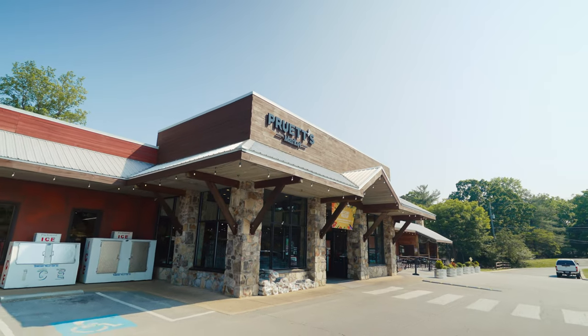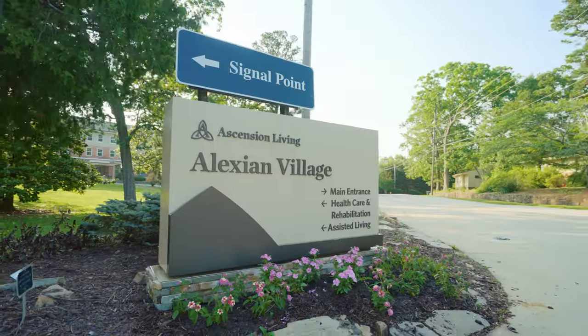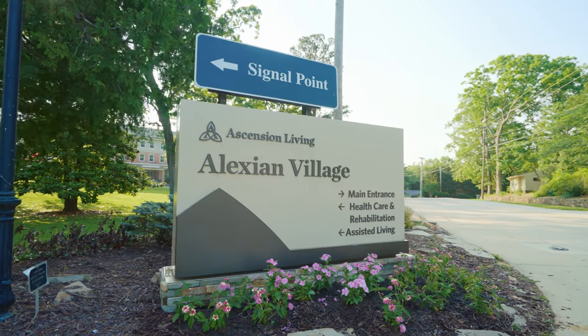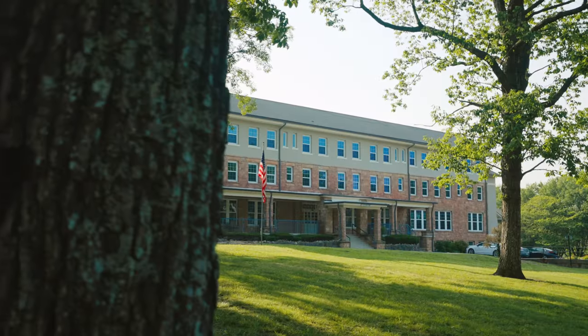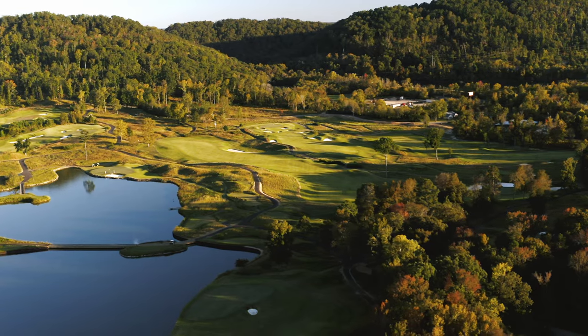The main grocery store is called Pruitt's — a nice little charming grocery store here in Signal Mountain. We also have a place called Alexian Village, which is a really nice retirement community close to Signal Point. There are also options for athletic clubs if you like playing tennis or swimming in pools, and we have golf courses here as well.